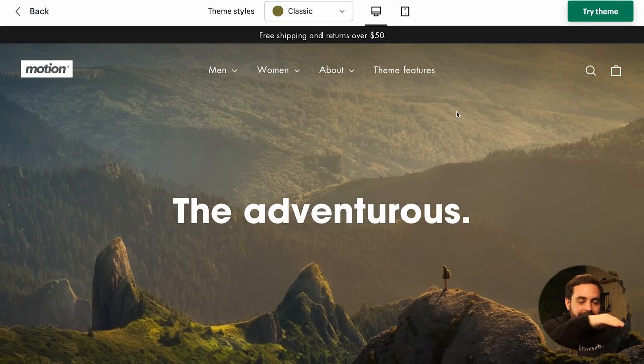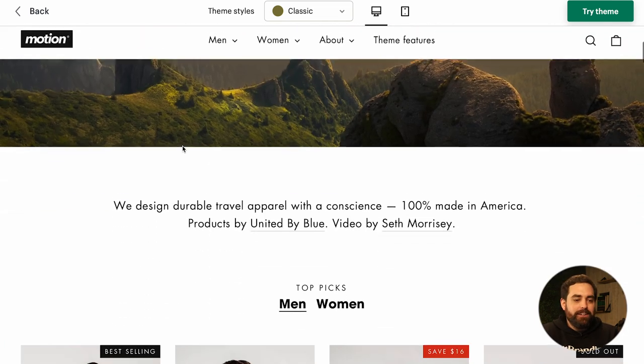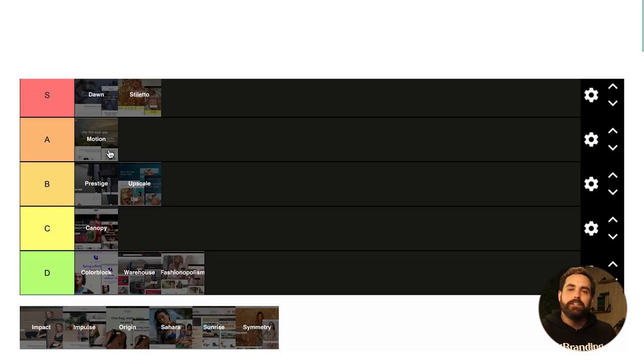Motion is a hall of famer for sure. For a clothing store it just adds a little bit of uniqueness. One thing I will say: please make sure to change the fonts. Changing fonts makes the theme almost unrecognizable — you change the whole DNA of the theme. You don't want to look like everyone else. When I see another store using Motion I can immediately tell, usually because they left the same fonts.